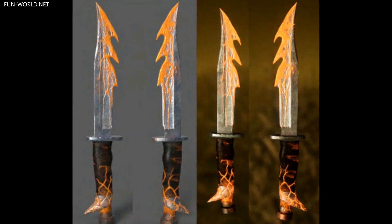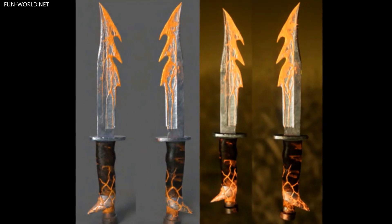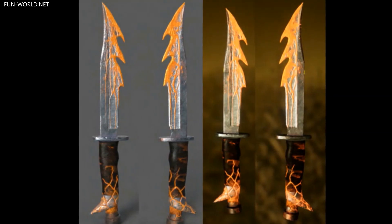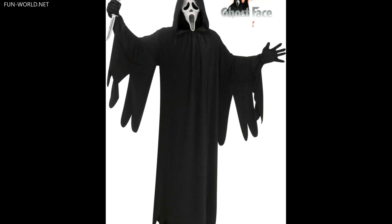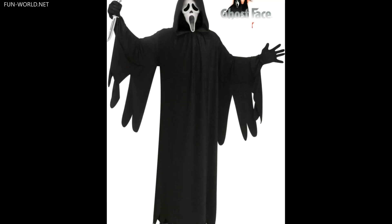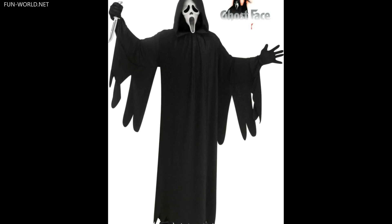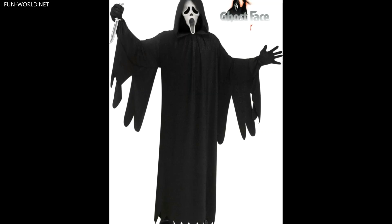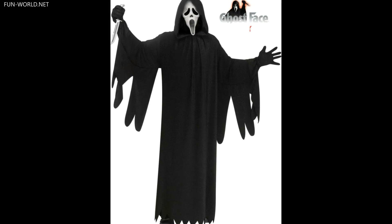The Scorched Ghostface knife accessory prop is the final touch to complete an authentic version of this Dead by Daylight skin. In addition to the new Dead by Daylight versions of the Ghostface costume, there is also a new film-accurate version of the classic Ghostface mask and costume celebrating this year's 25th anniversary of Scream, coming just ahead of the upcoming 5th Scream movie that will arrive in theaters in January 2022.